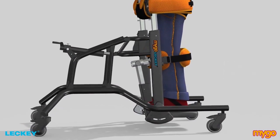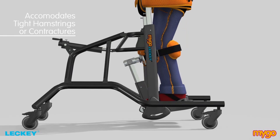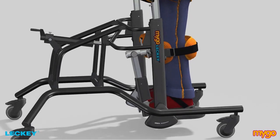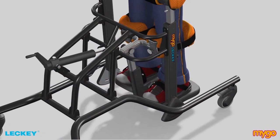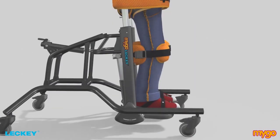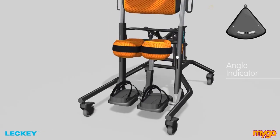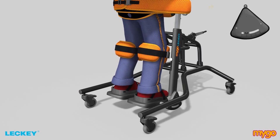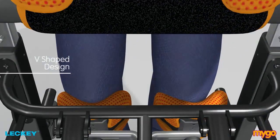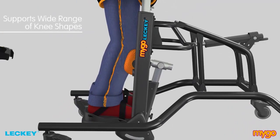In prone, the unique knee supports can be independently adjusted by up to 20 degrees to accommodate children with tight hamstrings or contractures. The footrests also independently adjust 10 degrees to accommodate plantar flexion or dorsiflexion. Either in prone or supine, the angle indicator on the Mygo Stander allows standing programmes to be recorded and repeated time and time again.